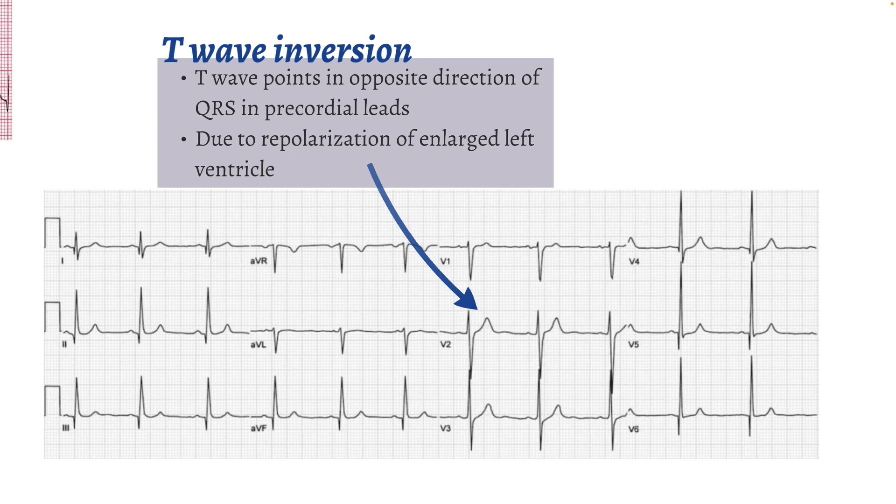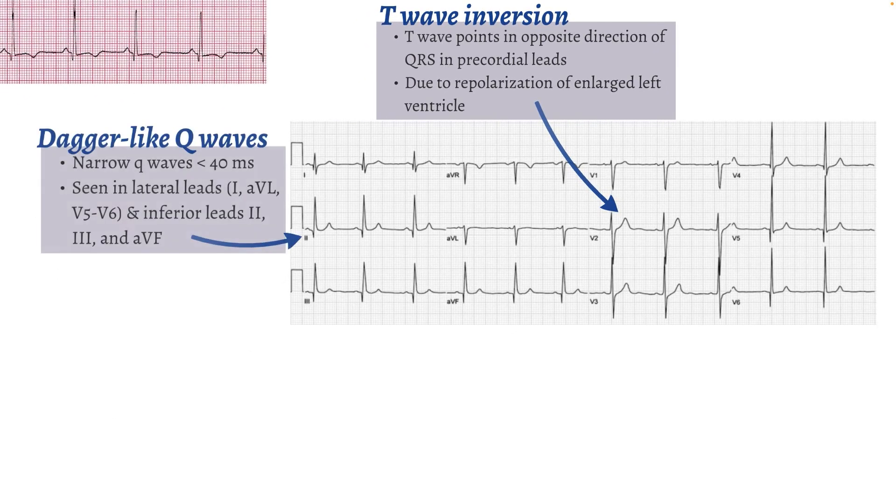Lastly, asymmetric hypertrophy will cause dagger-like Q waves that are narrow and less than 40 milliseconds in duration. These narrow Q waves are typically seen in lateral leads I, AVL, V5, V6, and the inferior leads II, III, and AVF. While EKG findings can be helpful, echocardiograms or cardiac MRI are the best at confirming a diagnosis of hypertrophic cardiomyopathy.